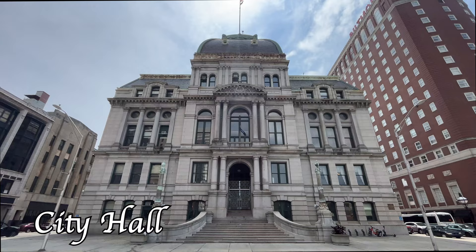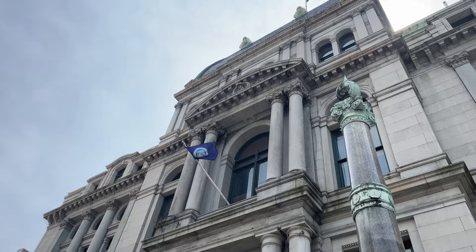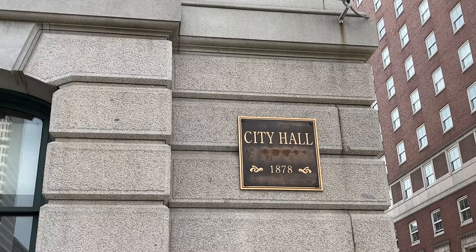Before we go to check in at our hotel, we decided to check out Providence City Hall and the Providence Public Library, both of which are historical and beautiful buildings full of charm.